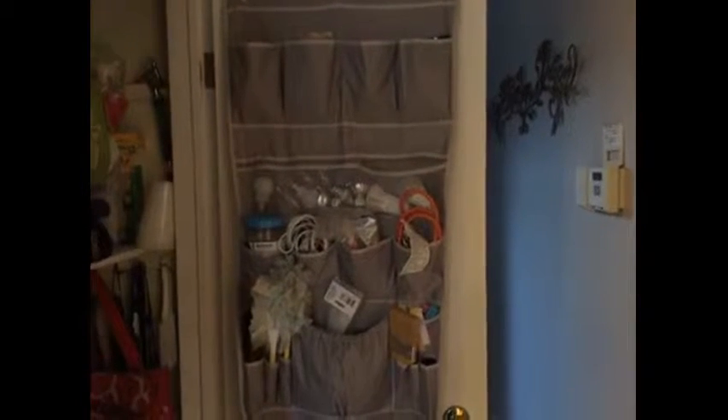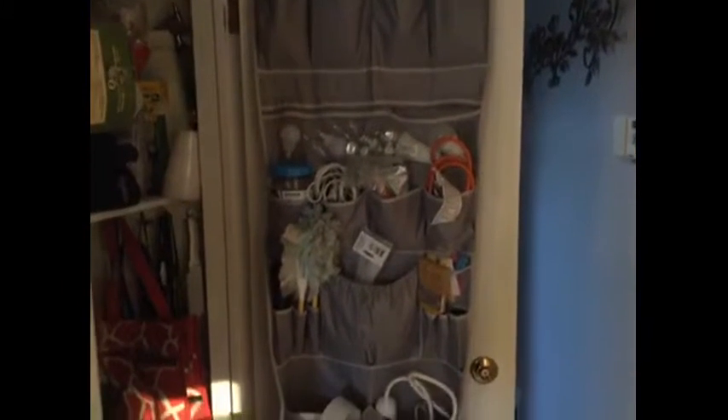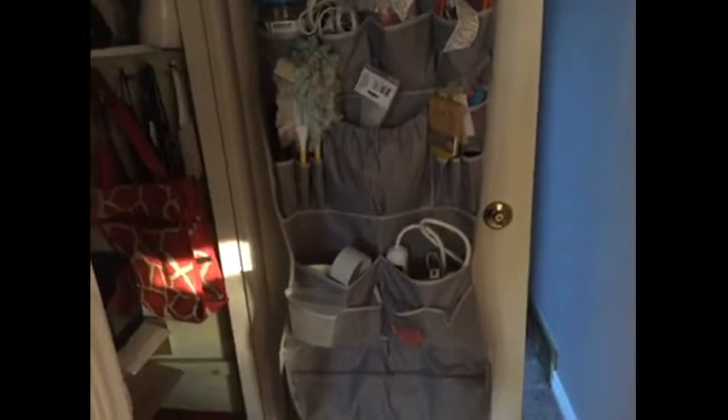As you can see, we have used the Neat Freak Closet Organizer to its max. We filled it up with everyday items, things that we use on a daily basis, things that get used occasionally.